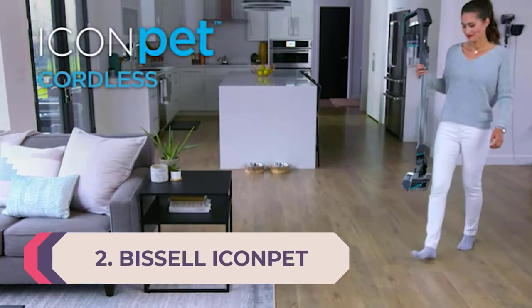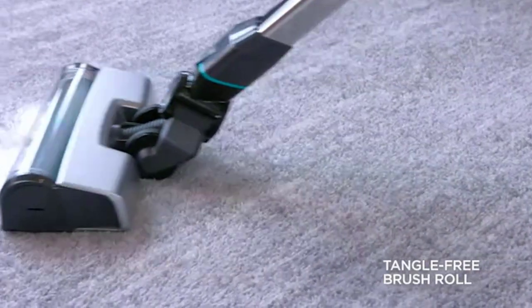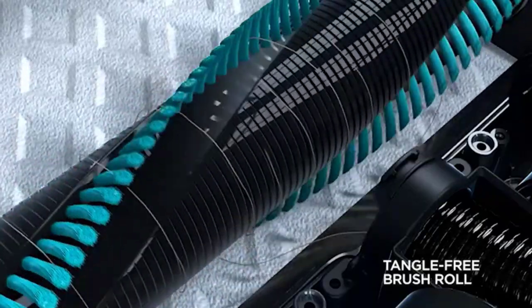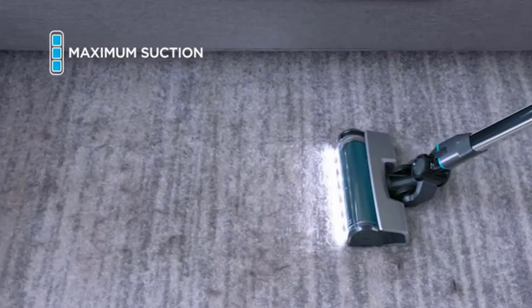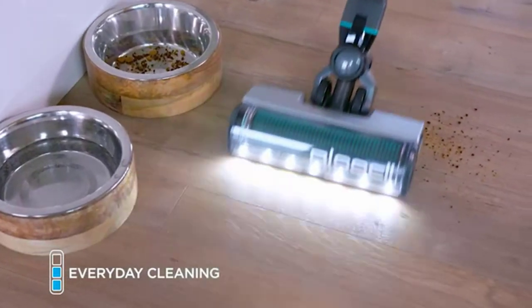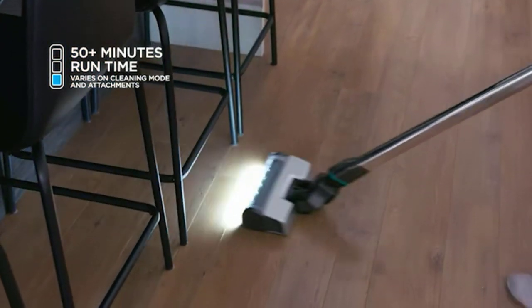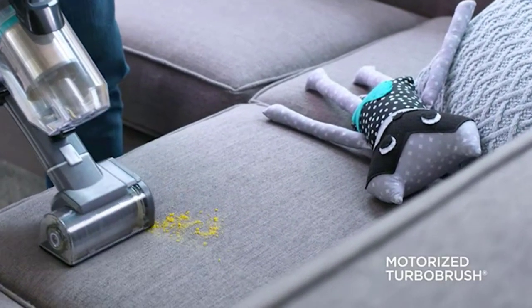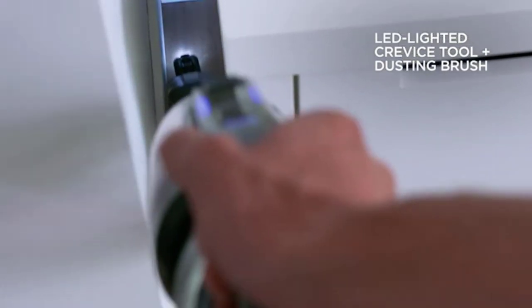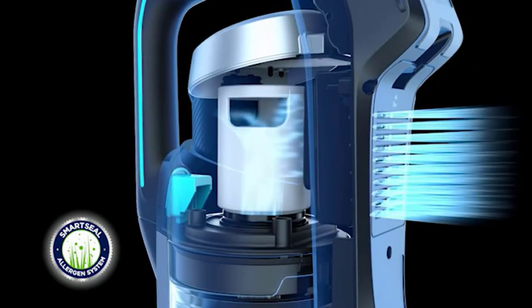Number two: Bissell Icon Pet. While engineered for households with pets, don't let the name fool you — anyone looking for a beautifully engineered vacuum will enjoy the Bissell Icon Pet Pro. It combines the best in design, performance, and price. Thoughtful features include LED lights on the floor head and crevice tool, a lending charging stand, and a 25V lithium-ion battery for fade-free suction. Other user-friendly elements include the tangle-free brush roll — essential for pet owners — and clean slide technology for easy, low-contact dustbin removal.